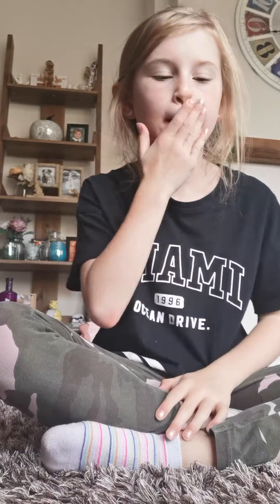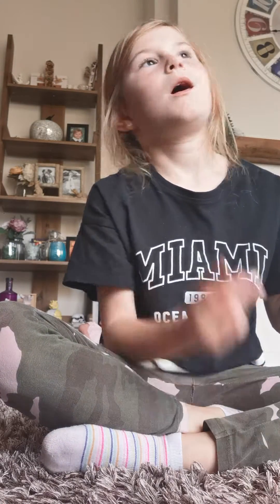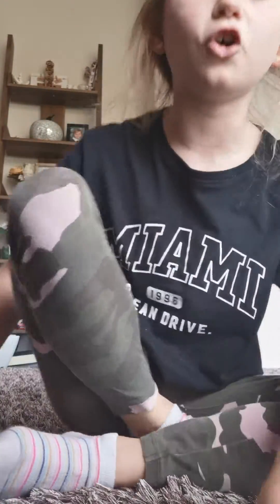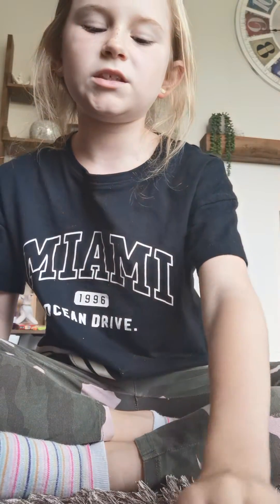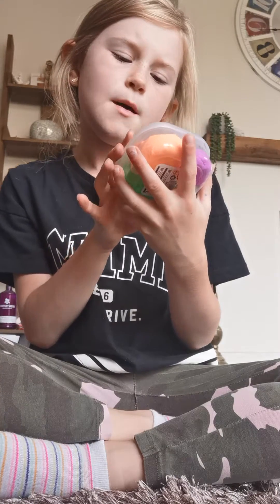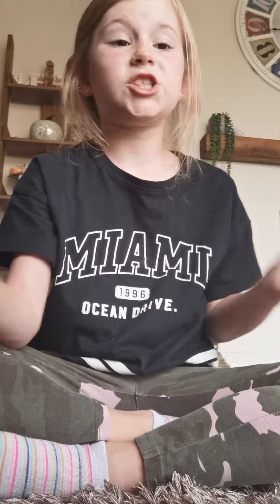Hi guys, welcome back to my channel! Today we are going to be opening bouncing putty, mushrooms, what they call mochis and globs. We've got another type of putty that looks like slime, scented dough — one, two, three, four scented doughs — and then we have jokes and gags moldy neon bouncing putty. I'm excited about that!